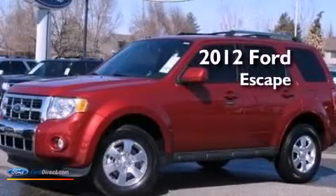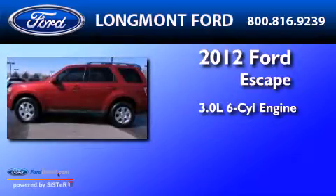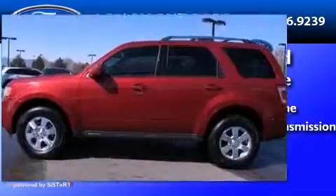This is a 2012 Ford Escape. It has a 3.0-liter six-cylinder engine and automatic transmission.